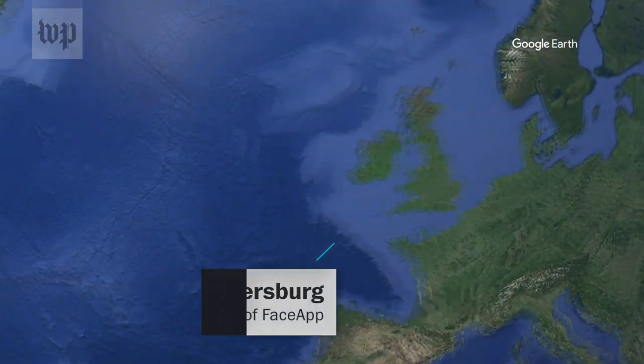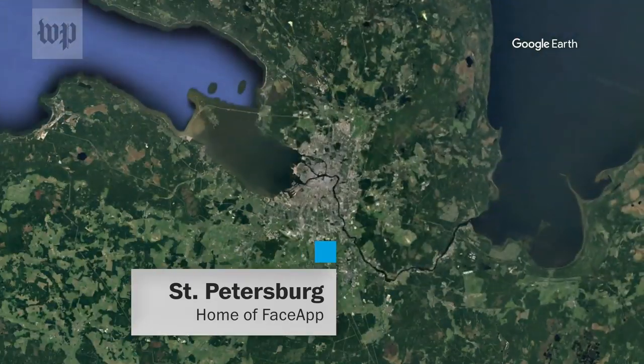Number four: who has access to our data? FaceApp's CEO says no, the Russian government does not get access to your photos. Unless you already live in Russia, the data is never transferred there.